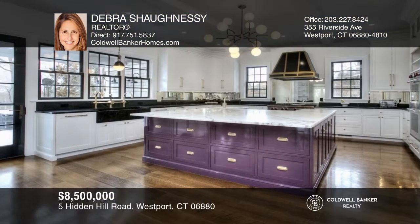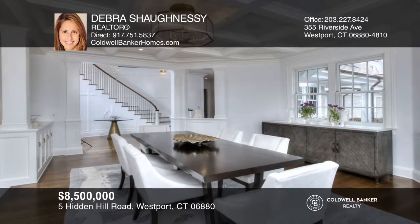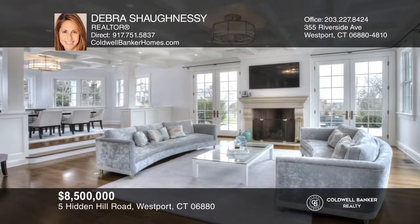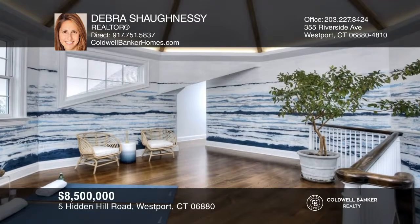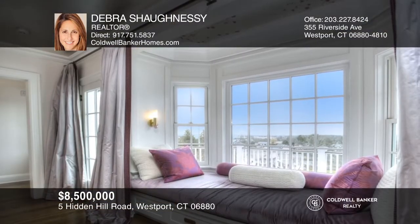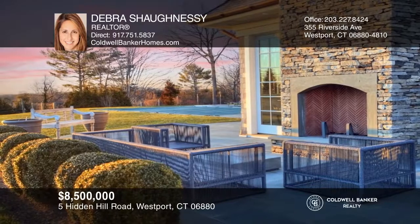Prepare to be awed by this 2016 custom-built six-bedroom home with some of the best water views around. A stunning two-story staircase greets you at the entry foyer. There are 10-foot ceilings on every floor, extensive millwork, built-ins, and unique tiling. All four stories are meticulously finished for over 11,000 square feet of living space. Enjoy the outdoors with a full kitchen, pool, cabana, bath and shower, hot tub, and fireplace. Deborah Shaughnessy has all the details.